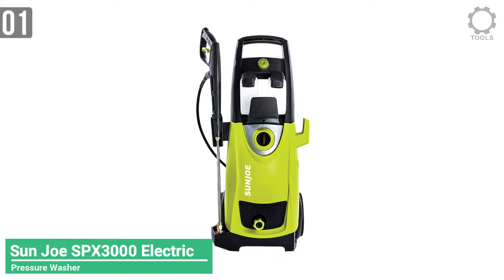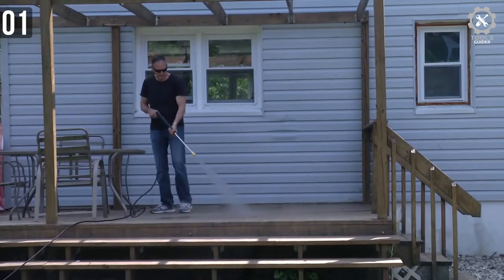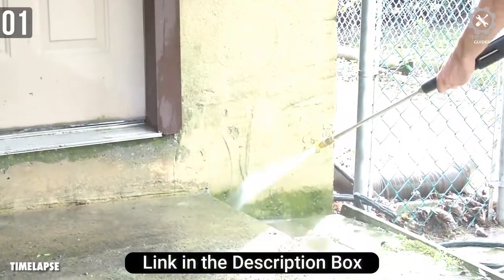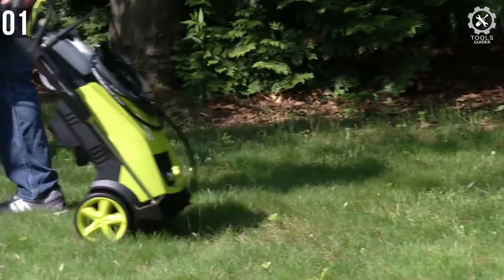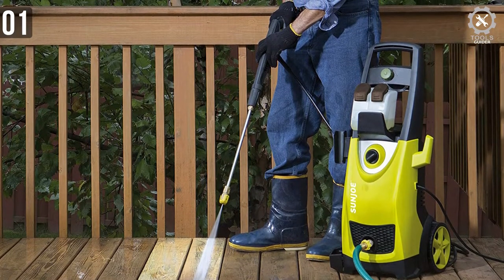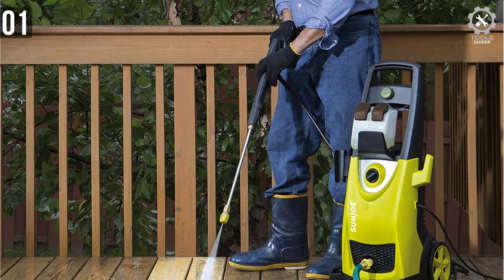Number 1: Sun Joe SPX 3000 Electric Pressure Washer. The Sun Joe SPX 3000 is a very powerful electric pressure washer, ideal for tackling grime and tidying up backyards, driveways, patios, or cars. This pressure washer isn't the cheapest model you can buy, but it is more affordable. It can tackle everything from cars to driveways, featuring a maximum pressure of 2,030 PSI and a 1.76 GPM flow rate, making it one of the most powerful pressure washers available.